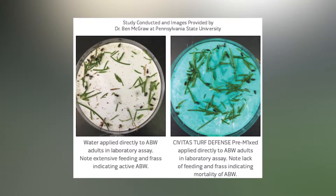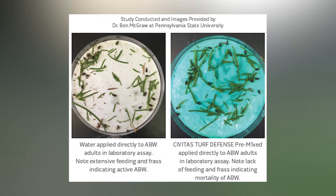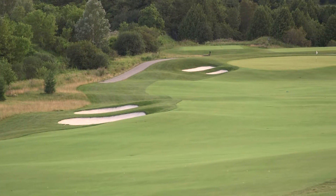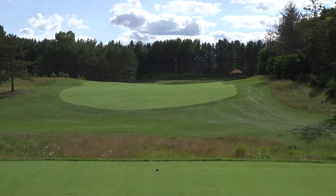ABW is highly unlikely to develop resistance to Civitas Turf Defense. Due to the physical smothering mode of action, Civitas Turf Defense applied either alone or with bifenthrin is highly effective, comparable to other treatments particularly on resistant ABW populations. The key to successful ABW treatments is appropriate timing when ABW is active on top of the turf canopy.